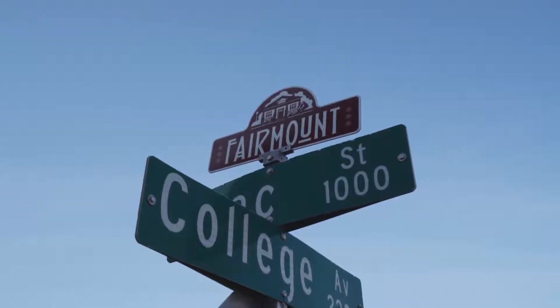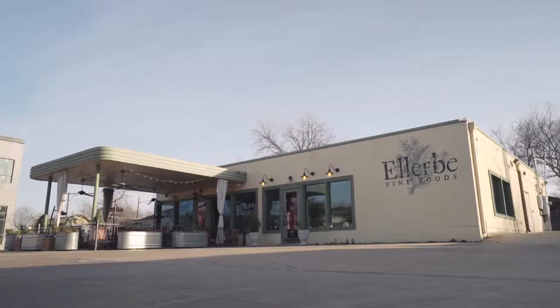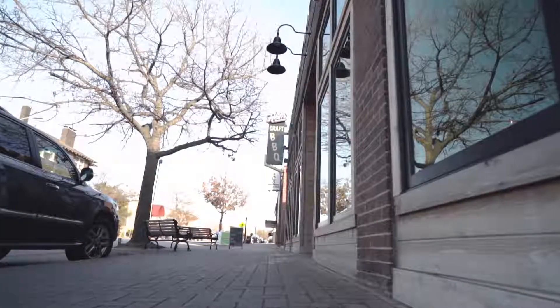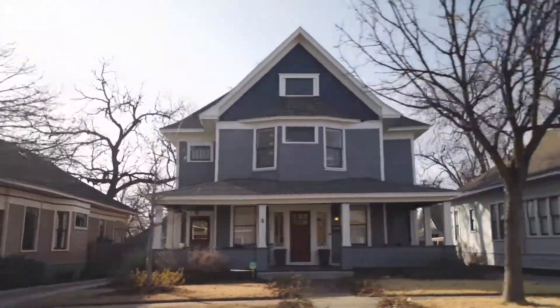Hi, this is Heather Teems with League Real Estate, and I'm here in Fort Worth in one of my favorite neighborhoods — Fairmount. Being here, it's pretty easy to see why everybody loves this area. You're close to some of Fort Worth's greatest restaurants, coffee shops, bars, and shopping, not to mention the older homes full of character and charm that everybody loves.